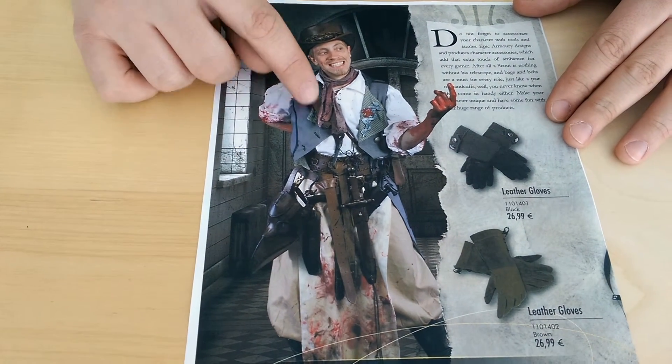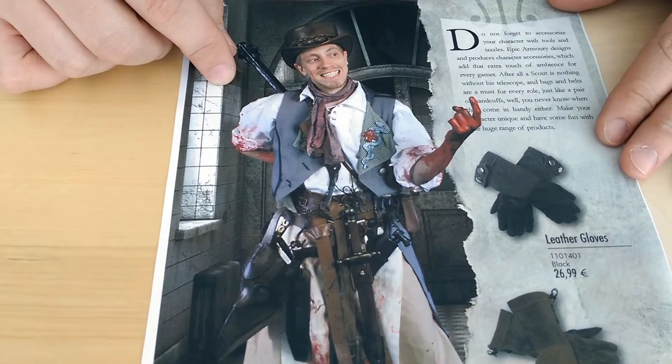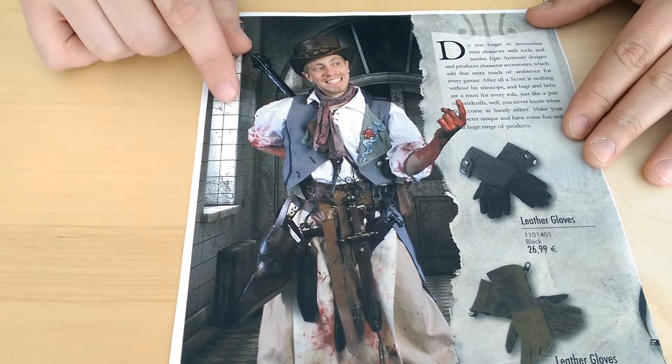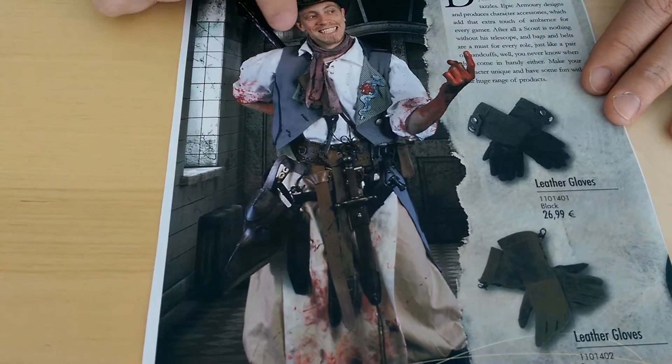He's also wearing a vest, which is a work in progress here at Epic Armory. Of leather items, he's wearing the broad belt and the X belt.